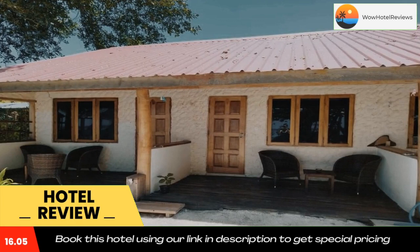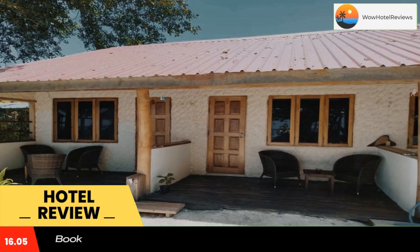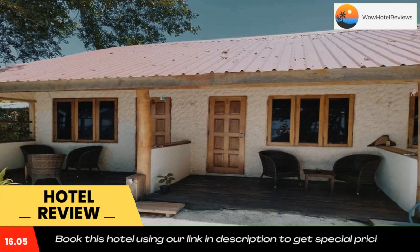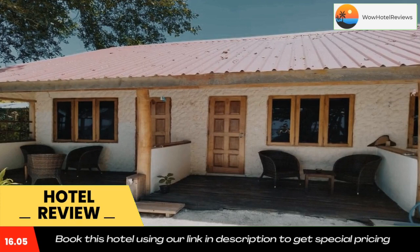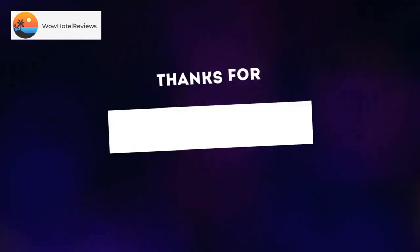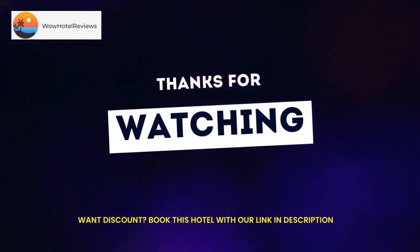Don't forget to like and subscribe to our channel. We'll see you next time.